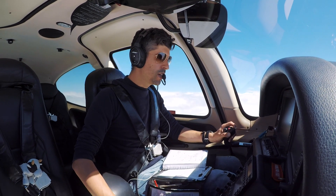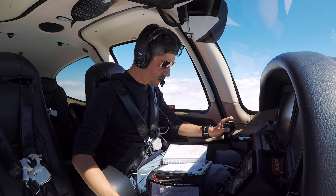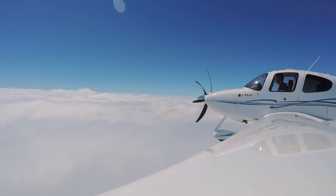Sydney Centre, Kilo Juliet November on descent passing 7,700 for the 11 RNAV into Bankstown. Kilo Juliet November, Centre, good day - there's no immediate traffic. Alright, strap in everyone. Trusting my instruments - grade and level on the artificial horizon. Track is good, heading to RUXO. We can activate the approach now to make things easier.